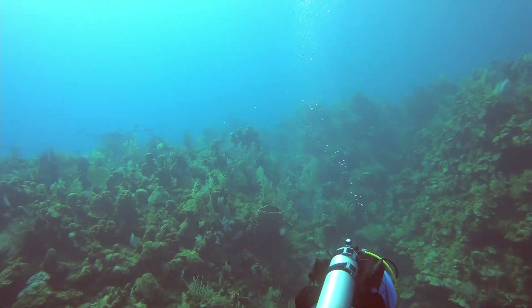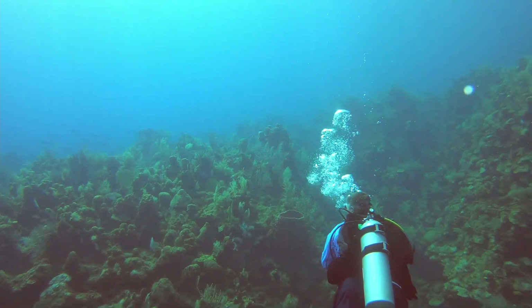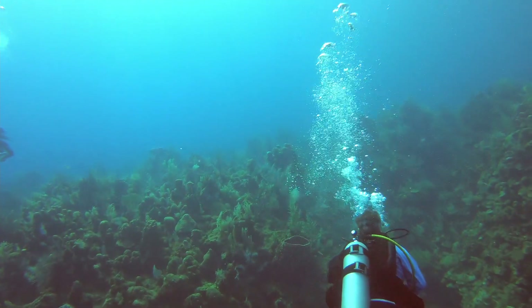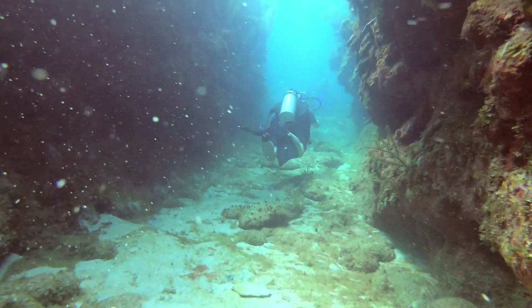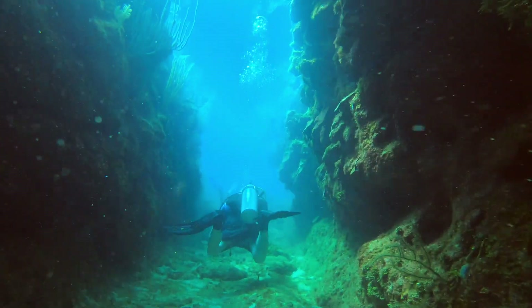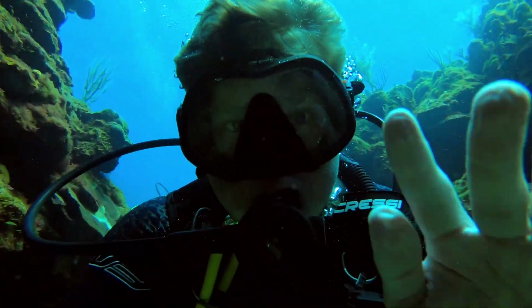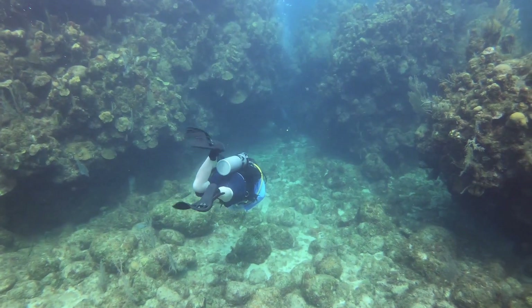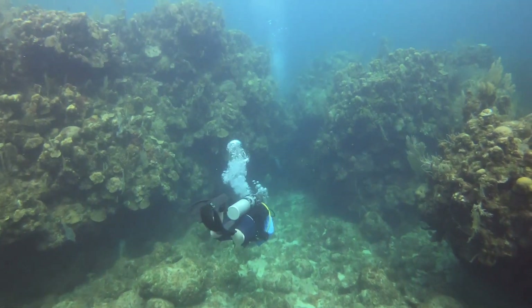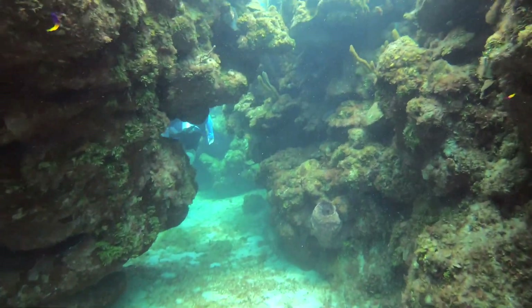About halfway through the dive, we ascend up the wall to the first swim through. The first swim through is a small canyon at about 30 to 35 feet down. Here's myself waving at the camera, and there's our buddy making his way to the second swim through.